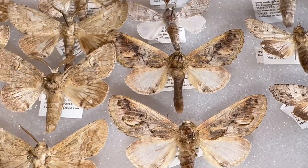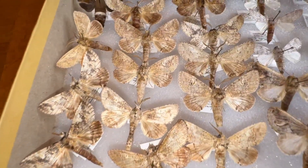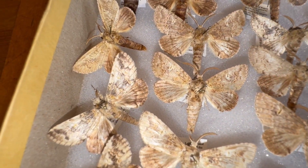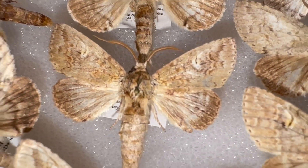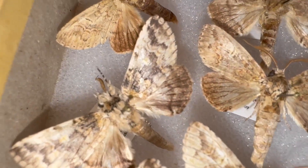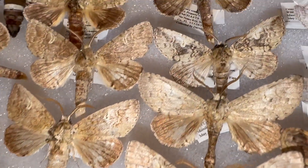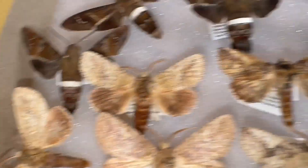These ones here are Heterocampa zyasi. They are also only in South Florida, but they are extremely abundant and come in several different color forms. This kind of drab brown color form is the most common, but then they have these with grayish streaks in the forewing, which are pretty cool.